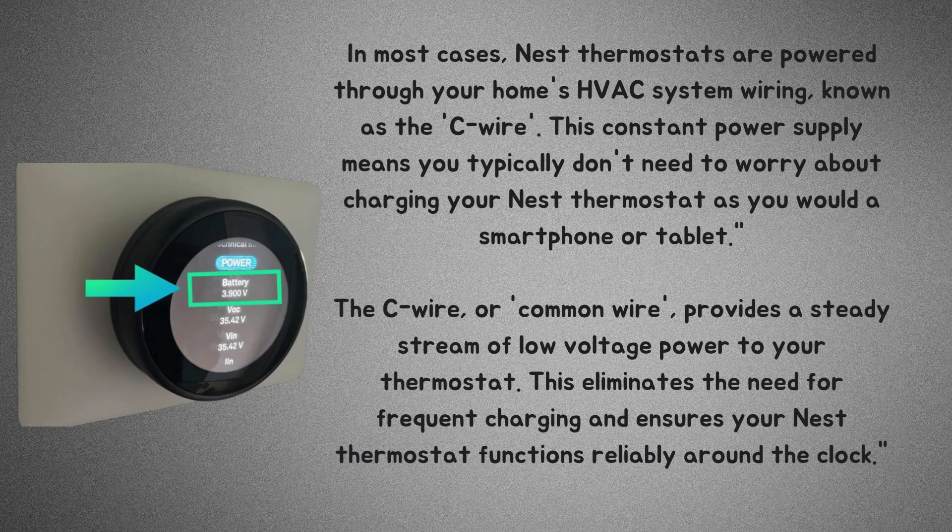This constant power supply means you typically don't need to worry about charging your Nest thermostat as you would a smartphone or tablet. The C-wire, or common wire, provides a steady stream of low-voltage power to your thermostat, eliminating the need for frequent charging and ensuring your Nest thermostat functions reliably around the clock.